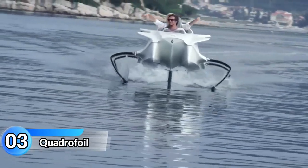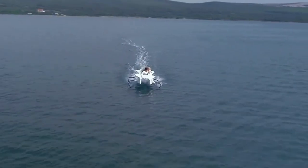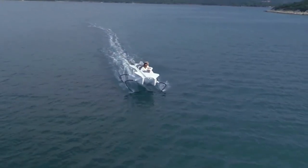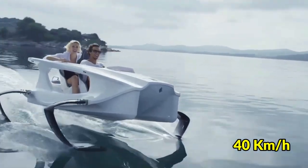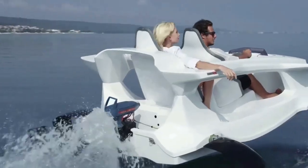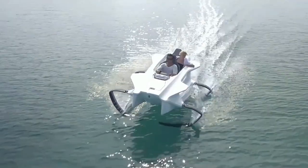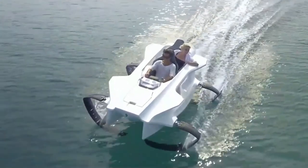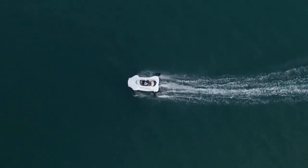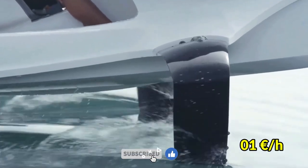Quadrofoil. The Quadrofoil Q2 Electric is a water hydrofoil that's powered by electricity and can carry two people. It has rechargeable batteries and can go up to 40 kilometers per hour with a top speed of 22 knots. This watercraft is almost silent when running and has the ability to run quickly like a sports car. One of its main advantages is that it does not create a lot of waves, making it eco-friendly. It also has low boating costs of less than 1 euro per hour.